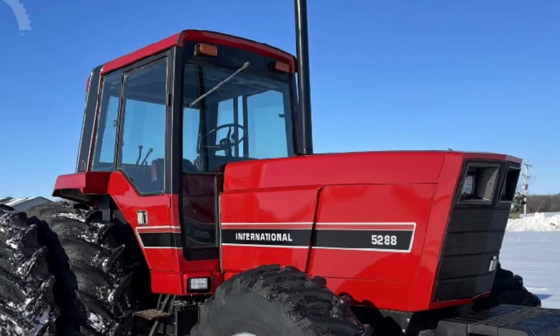IH also released the 30 series, including the 81-horsepower 3088, the 90-horsepower 3288, the 112-horsepower 3488 Hydro, and the 113-horsepower 3688. Designed and styled by IH industrial designer Greg Montgomery from Montgomery Design International, the new design of the 50 and 30 series changed the look of tractors going forward. IH spent almost 30 million dollars to develop this new series. It was the last great line of tractors from International Harvester.